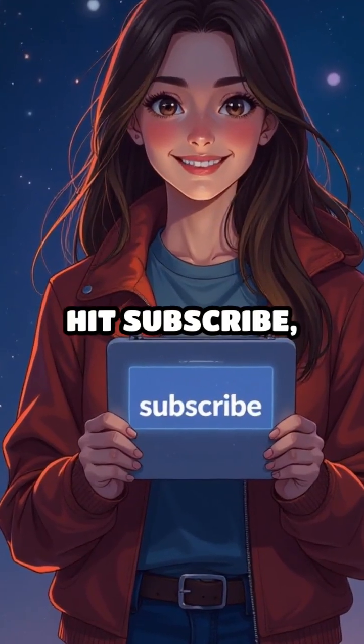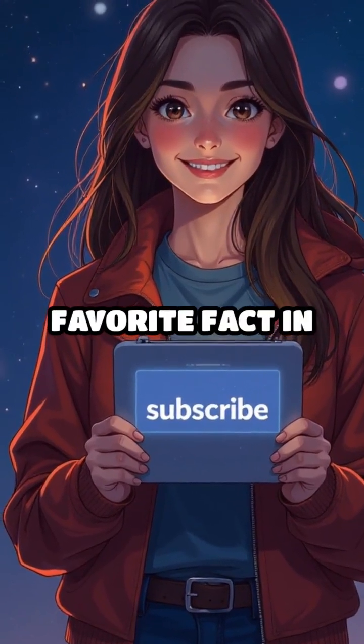Want more mind-blowing space facts? Hit subscribe and drop your favorite fact in the comments.